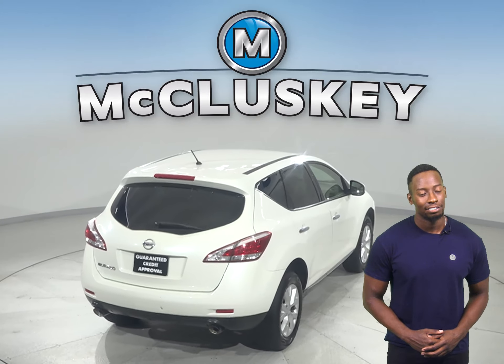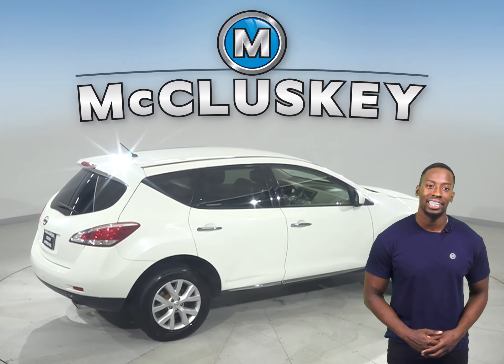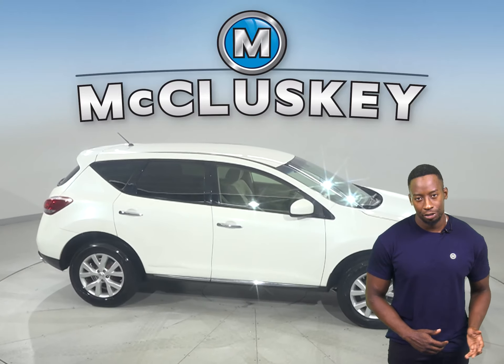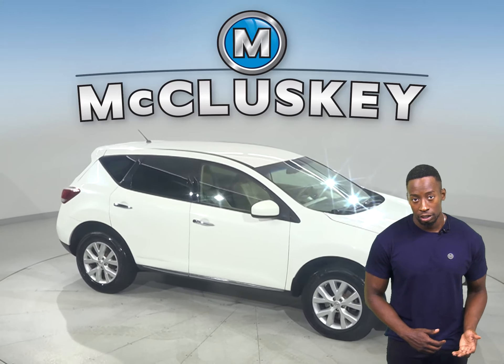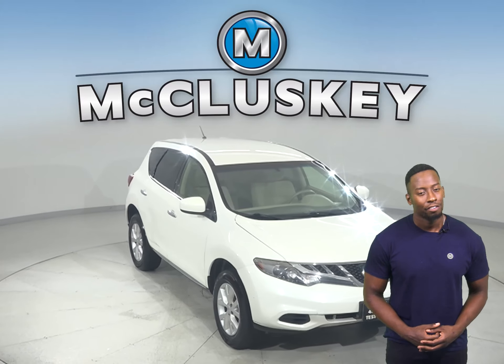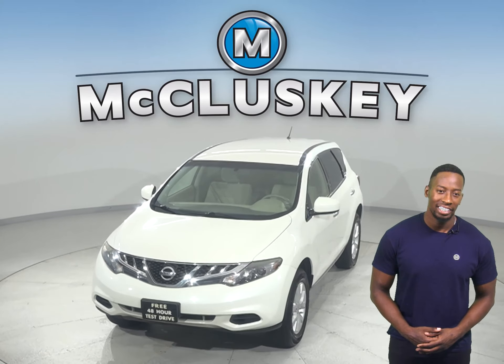It's passed our extensive 172-point inspection, so it's more than ready to hit the road. Come on down today and give it a try with our free 48-hour test drive. Once you buy this vehicle, you have the option of letting us cover it with our free lifetime mechanical warranty for unlimited miles and unlimited years.